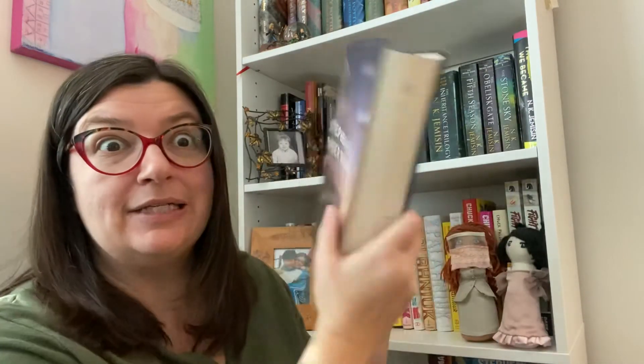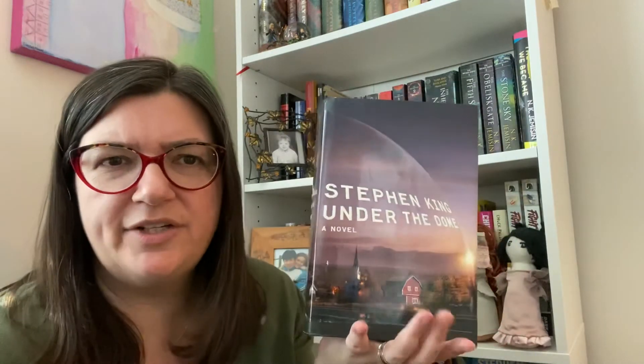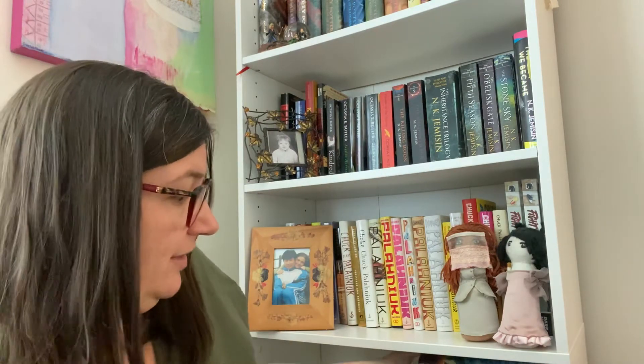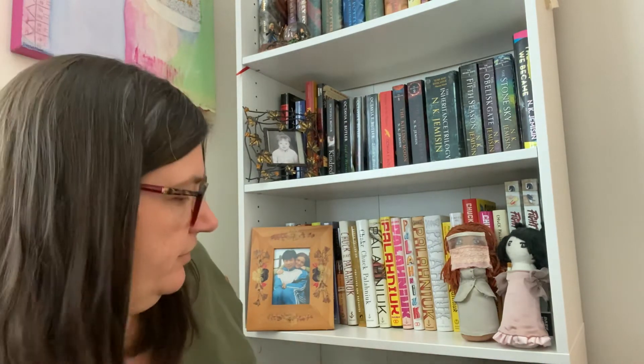I've got Under the Dome. I actually remember starting this one at some point but I didn't get very far - I definitely didn't finish it. I also started watching that TV series when it came out, maybe ten-plus years ago now. I didn't finish that either. Nothing against the show, that's just how I am.